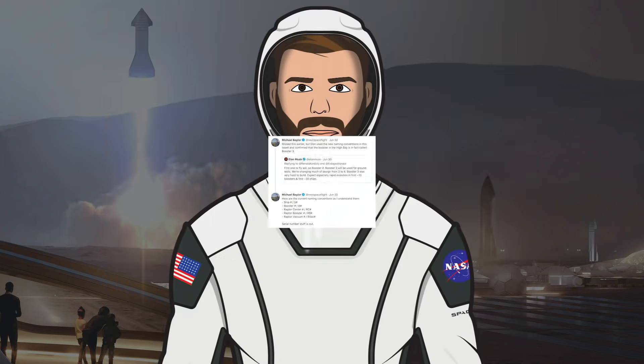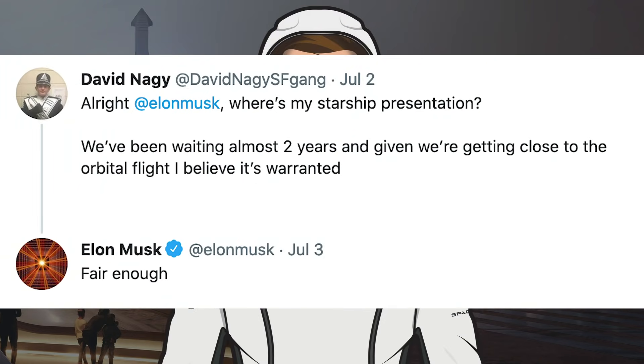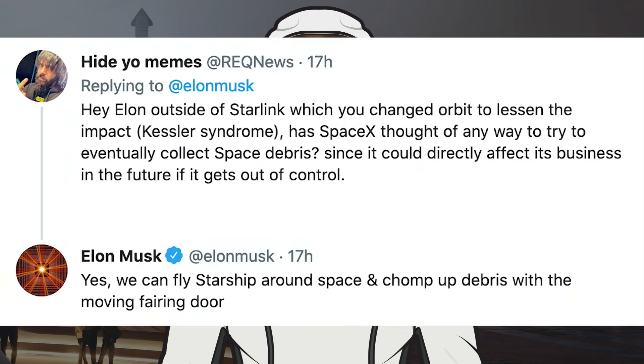Serial number designations are out. It's been a long while since we had a proper Starship presentation from Elon Musk. Somebody asked him on Twitter: alright Elon Musk, where's my Starship presentation? We've been waiting almost 2 years, and given we are getting close to the orbital flight, it's warranted. Musk responded: fair enough.